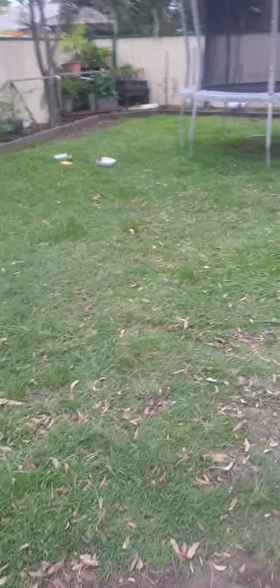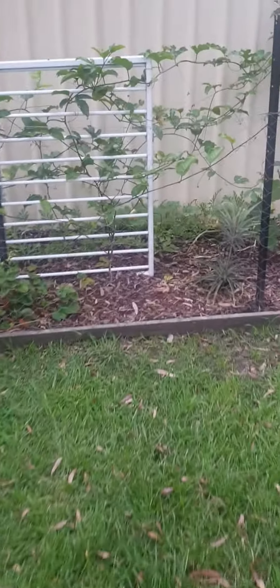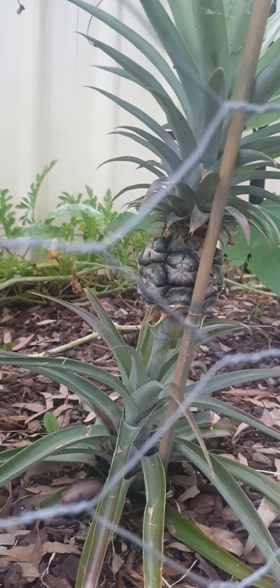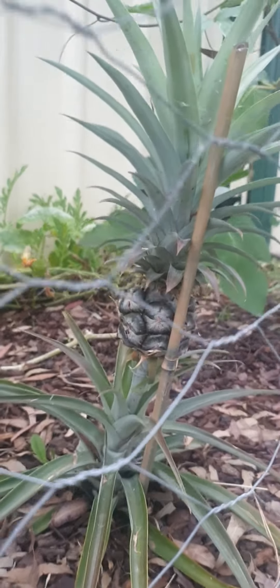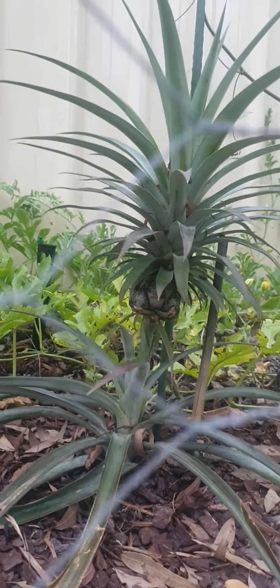Hope everyone's safe and well, just gonna go check how my pineapples are going. Don't know if you guys have seen a pineapple grow off a plant — here we go, there's one little pineapple coming along beautiful. Check the other little pineapple — he's not as big but he's grown bigger.